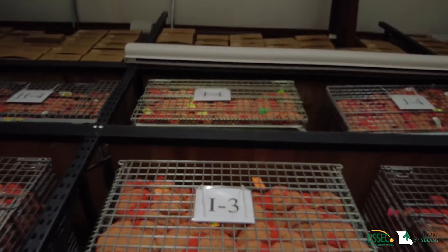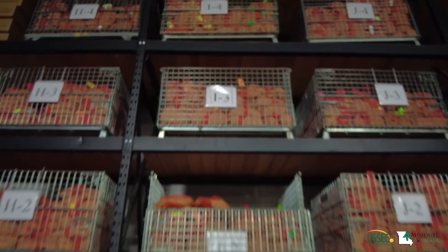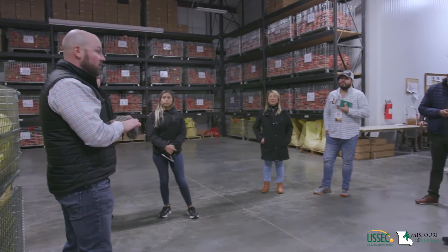Sustainability measures are also top of mind for trade team members because their customers want products sustainably produced.